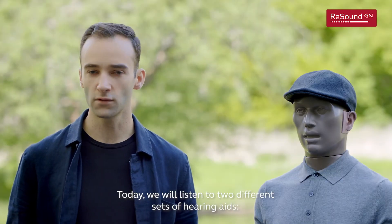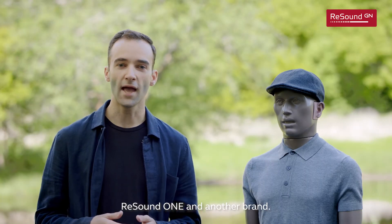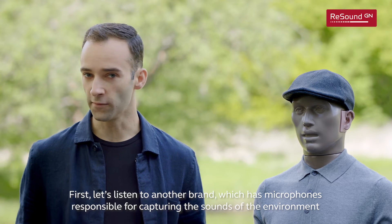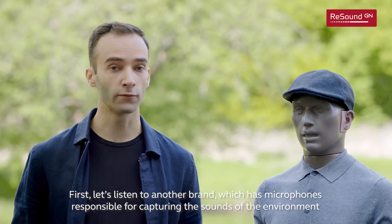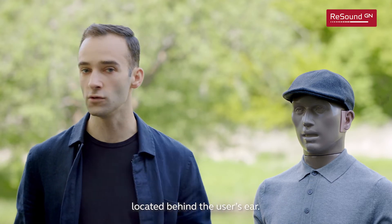Today, we will listen to two different sets of hearing aids: ReSound One and another brand. First, let's listen to another brand, which has microphones responsible for capturing sounds of the environment located behind the user's ear.